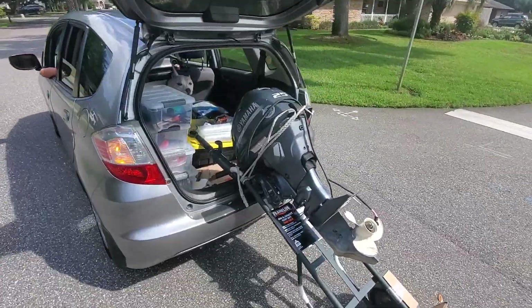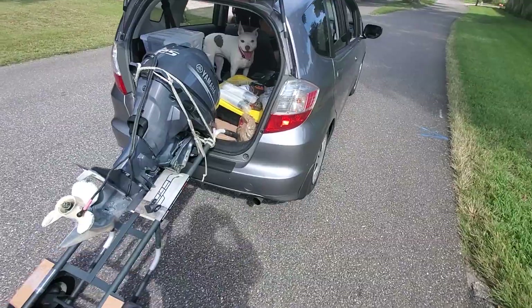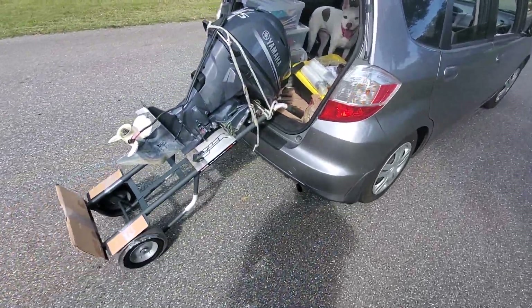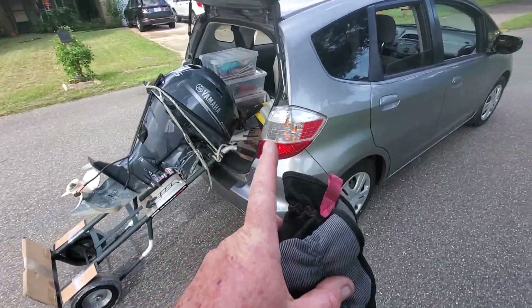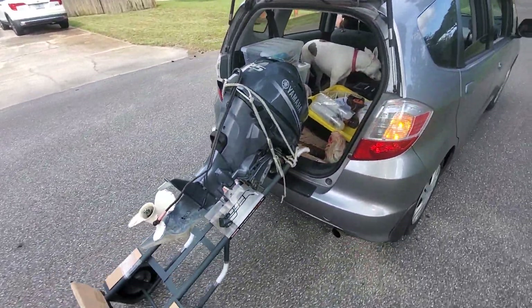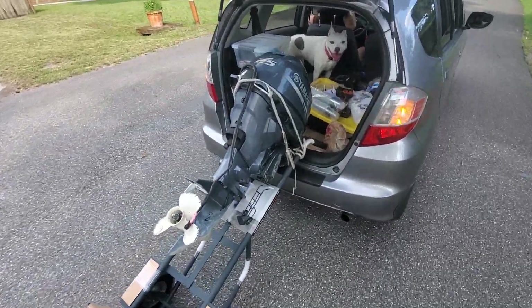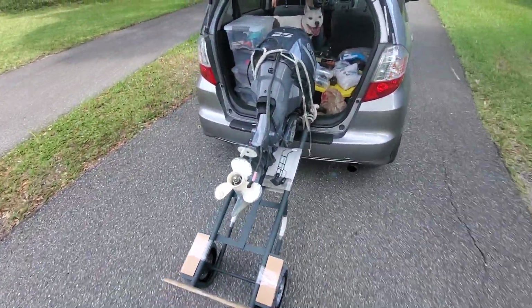So we put the Boston Whaler on Craigslist without the motor. We're going to keep the motor in case we have a problem with the motor on the new boat. If everything works great, then maybe we'll just sell the motor.